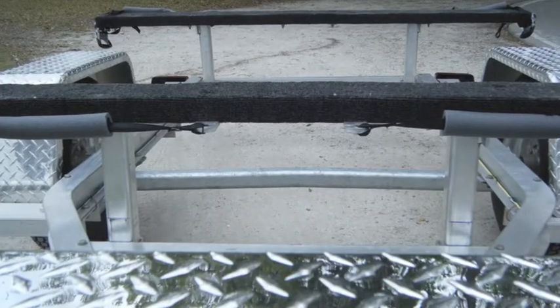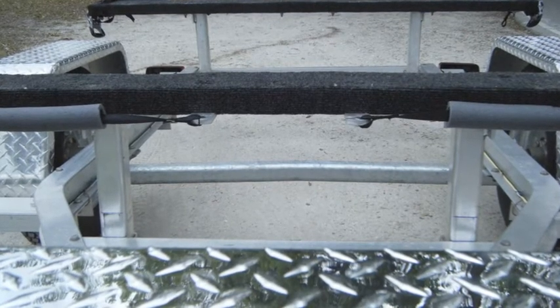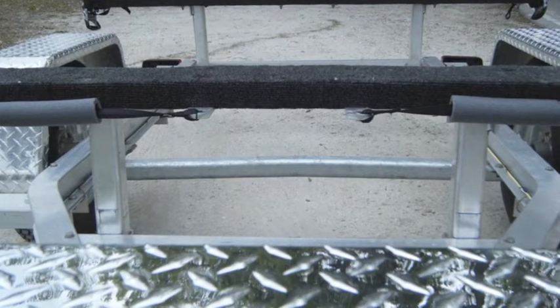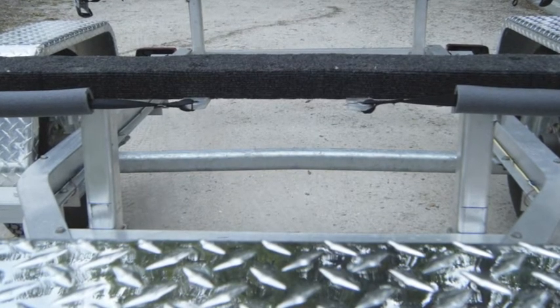The trailer bunks are marine-grade two-by-six, covered in marine carpet laid on the flat. This allows you to have a larger surface area to lay your kayaks on, and also gives those who wish to put kayak trailering cradles on top plenty of surface area to install those cradles.